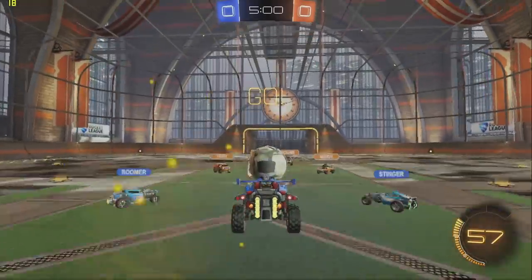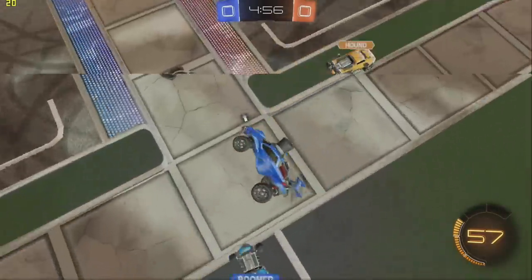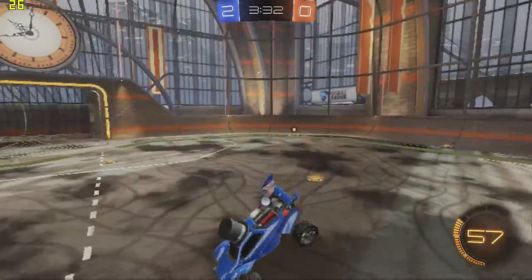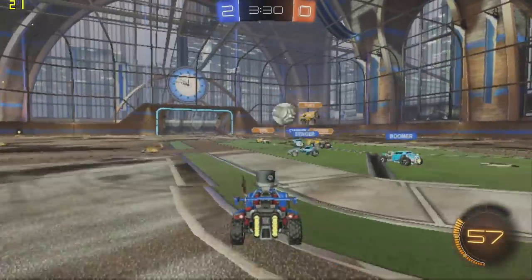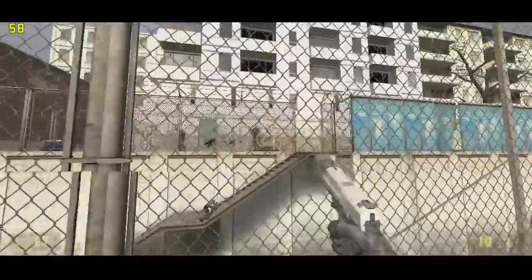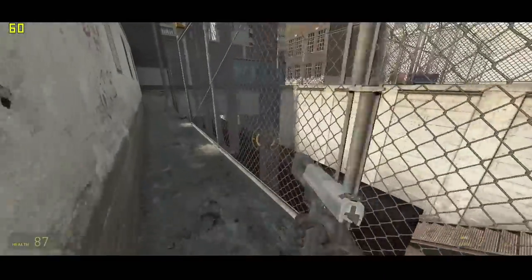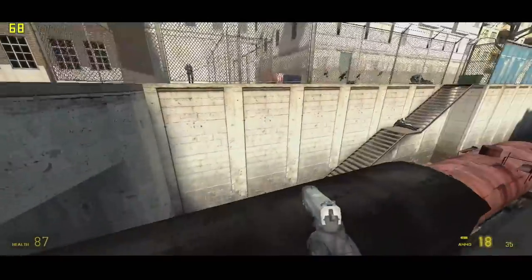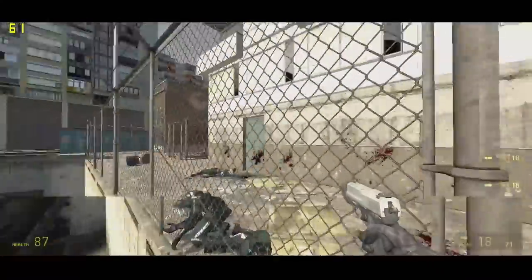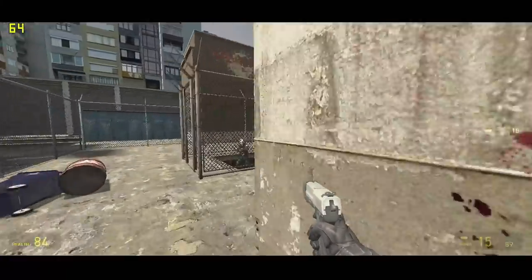Moving on to gaming, we started with Rocket League, which ran at about 15 to 20 frames per second at 1080p and 20 to 30 frames per second at 720p — both at the lowest possible settings. Not spectacular. We also ran Half-Life 2, which is an older game, and that ran at a full 60 frames per second at 1080p. I've often found that these mini PCs are well-suited for older games, not newer ones, and Half-Life 2 is a great example of what runs nicely on these.